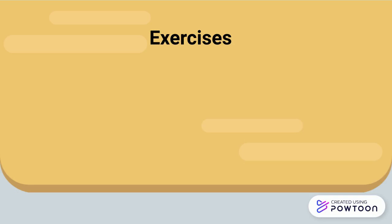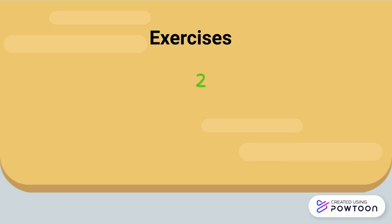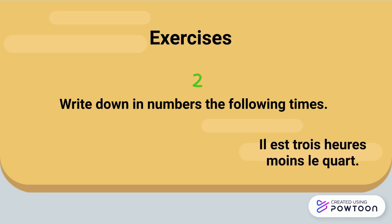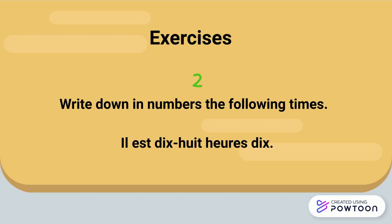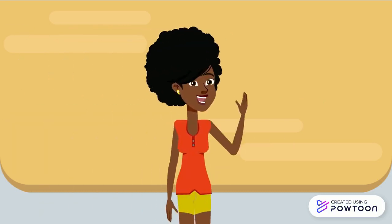Two short exercises to finish. First, say out loud in French the following times. And secondly, write down in numbers the following times: il est minuit, il est 3h moins le quart, il est 4h30 de l'après-midi, il est 18h10, il est minuit moins 5. Bon travail!